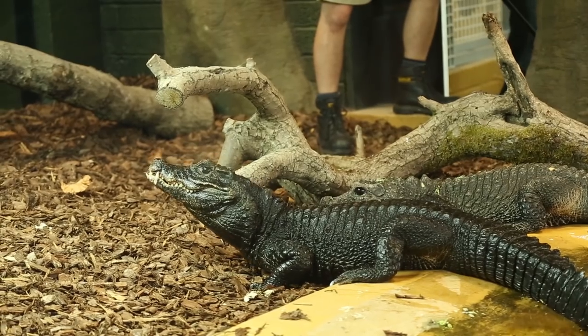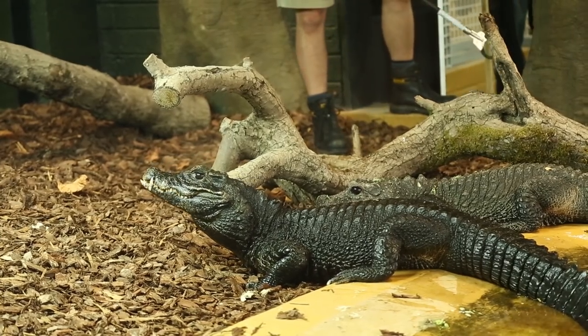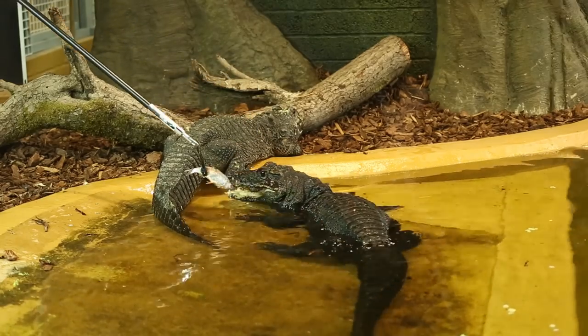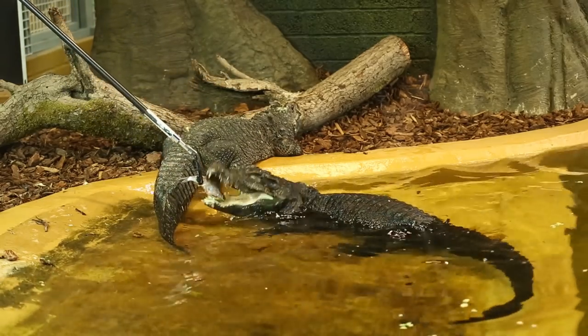These ancient creatures are the smallest species of crocodile in the world. They can reach about 1.5 metres in length, compared to most other species of crocodile which can grow up to around twice that size.